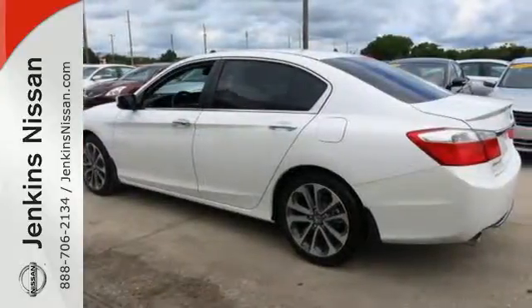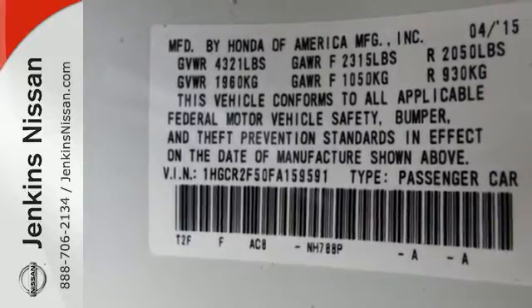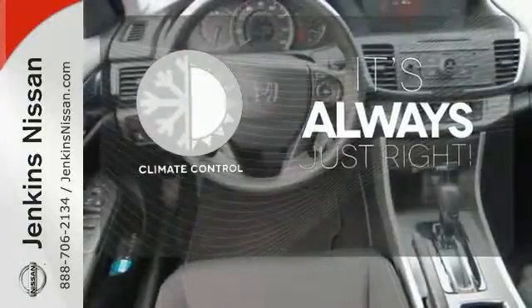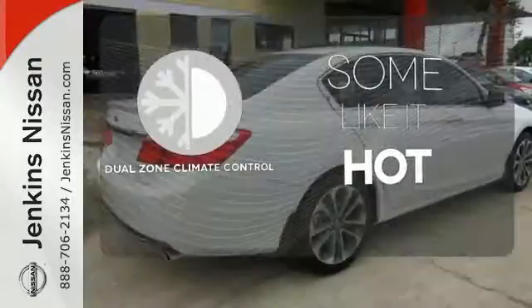It also has a rear view camera, dual zone climate control, and an intelligent multi-information display with an 8-inch high resolution screen. Set it and forget it with the climate control — dual zone climate control lets you and your passenger pick a personal temperature.